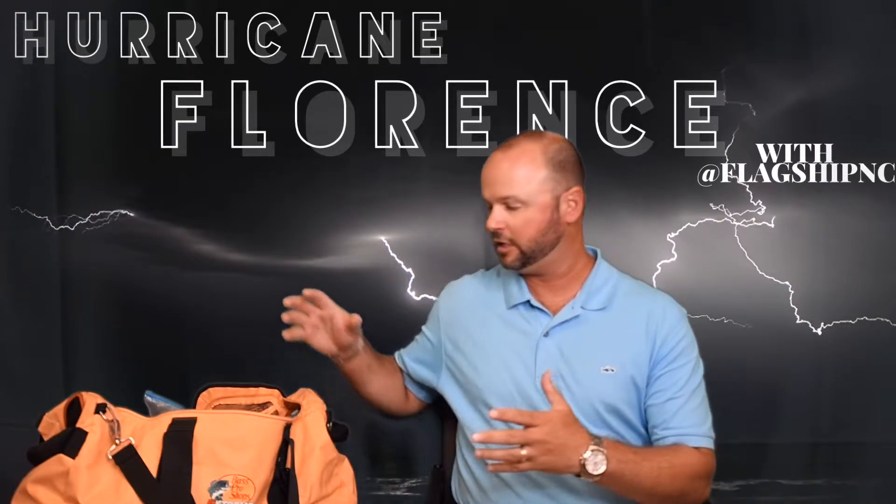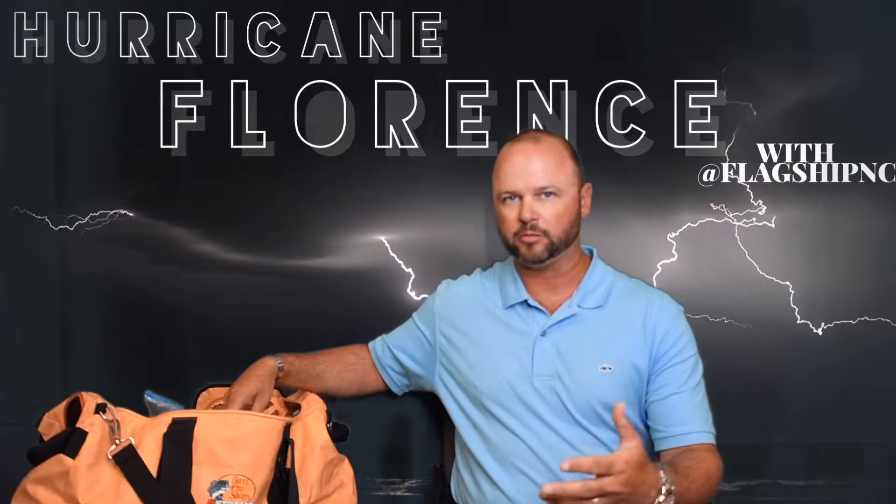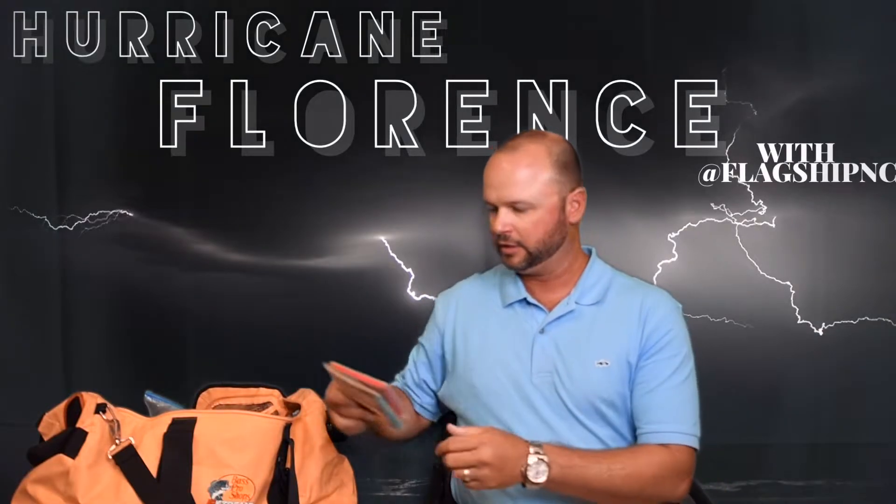So a few things that I have here — and I do have more that I'll be adding to this — but I added a couple of ponchos, throwaway ponchos, in case you need to go outside for something.